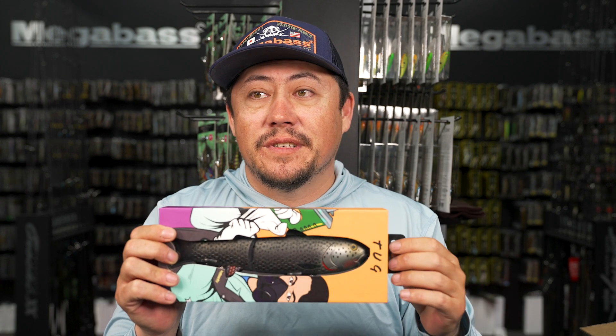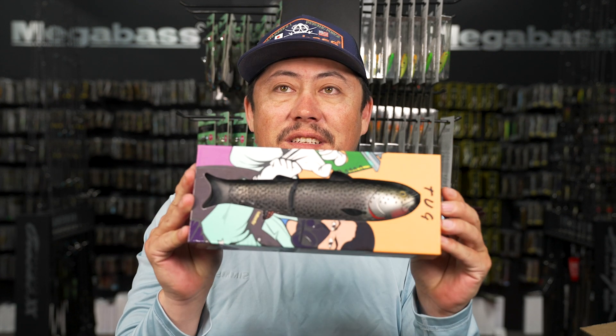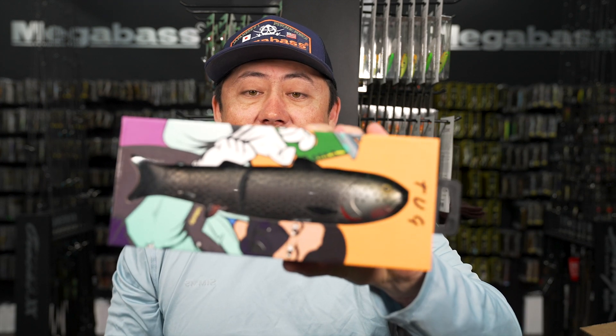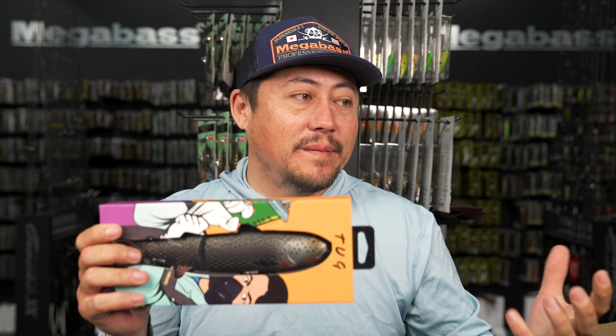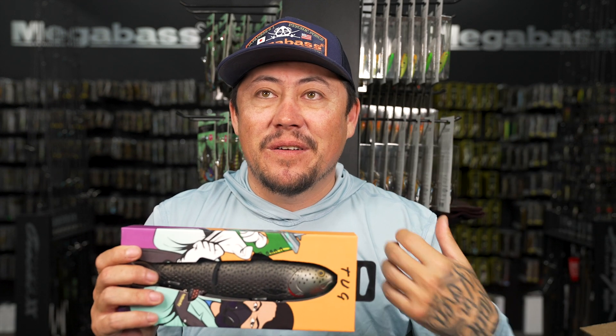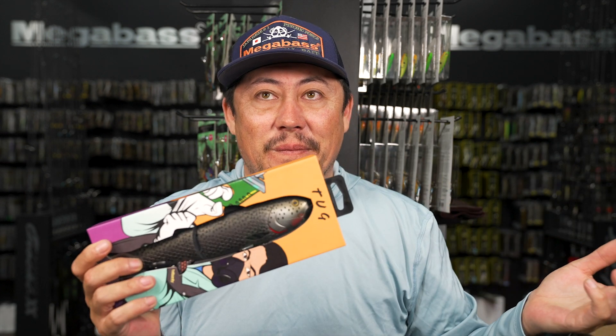Fahad over there is very open to talk to you guys about this. We will do a deep dive into the Bait Sanity baits in the near future. Fahad came out here and we went to Saguaro in the winter and caught some fish on this - a good one too. One of the hardest places to fish at that time of year.